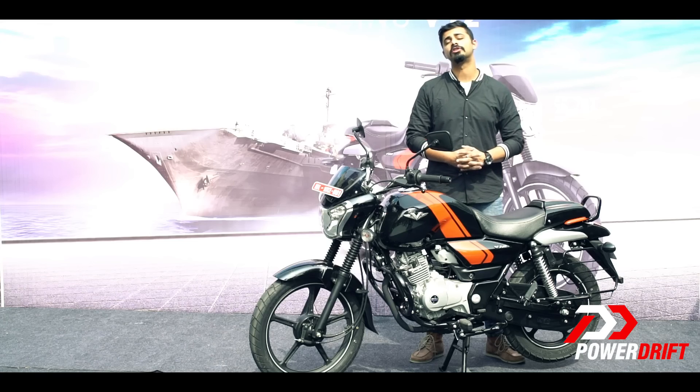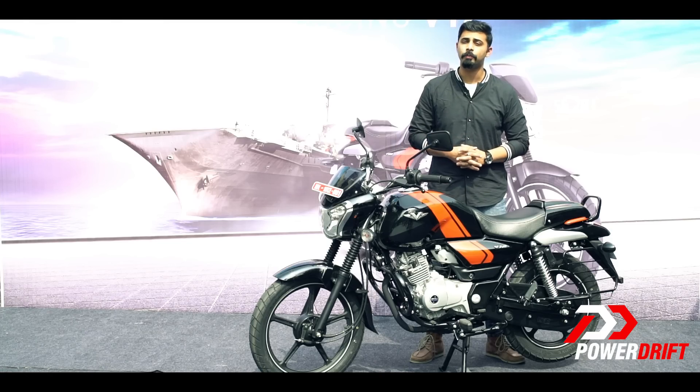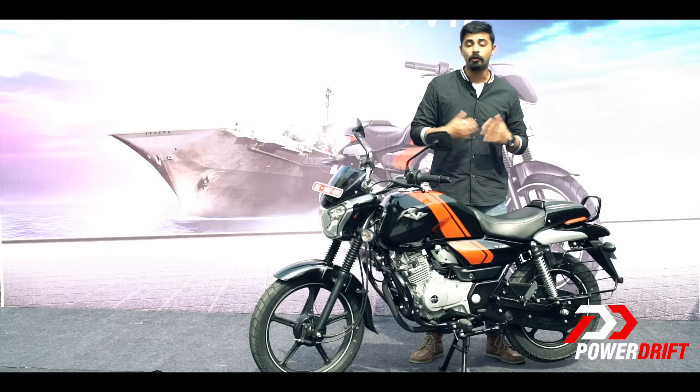When you take a look at the competition, it goes up against the Honda CB Shine and the Hero Glamour. When you check the specs on paper, these bikes weigh less, have a shorter wheelbase and are already offering a disc brake variant. The Honda takes it one step ahead by offering CBS as well.